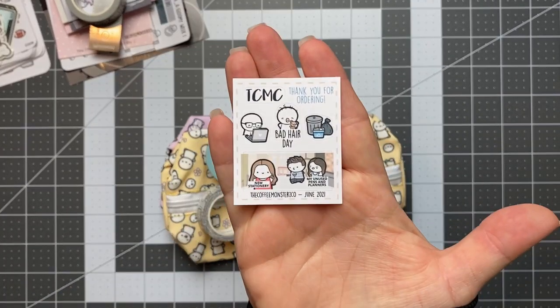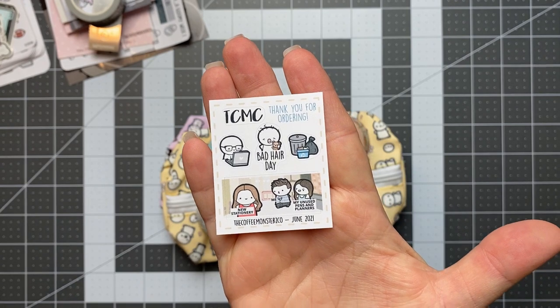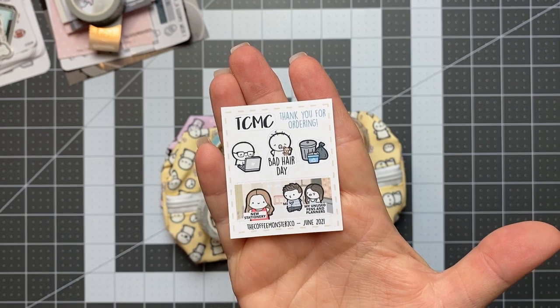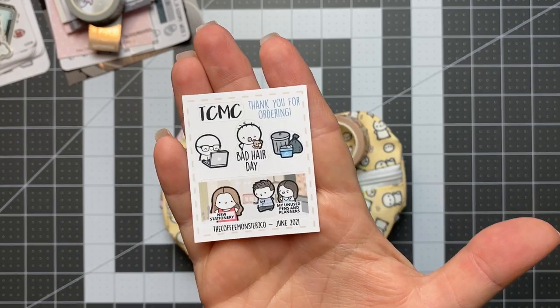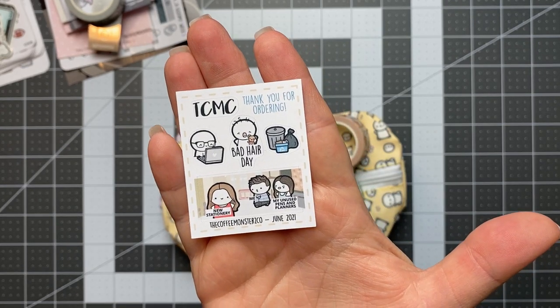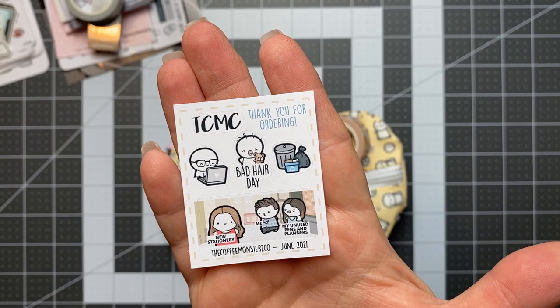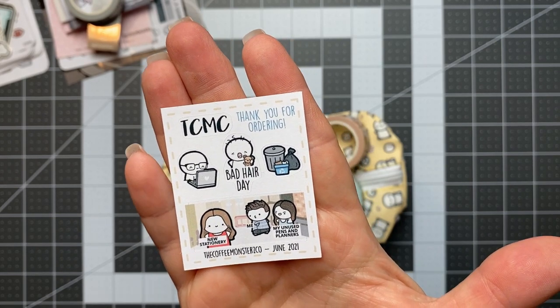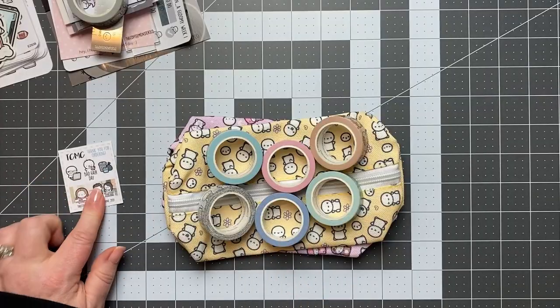First thing, we have the June freebie — the pre-order was for the month of June. So we got the freebie for that month. I'm really excited to get another one of these because the one on the bottom that says 'new stationery, me, my unused pens and planners' — I love that. Glad to get another one of those.